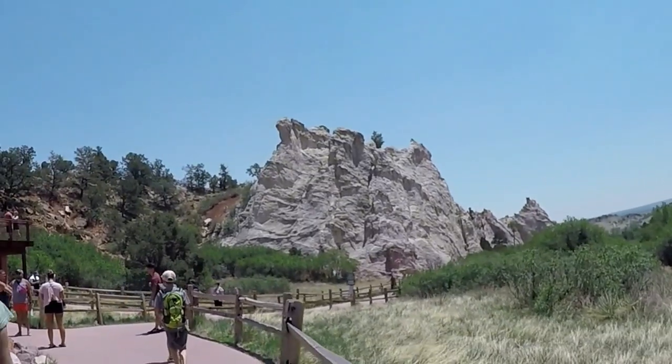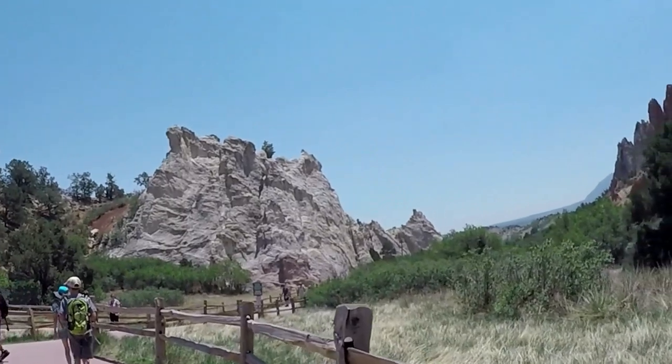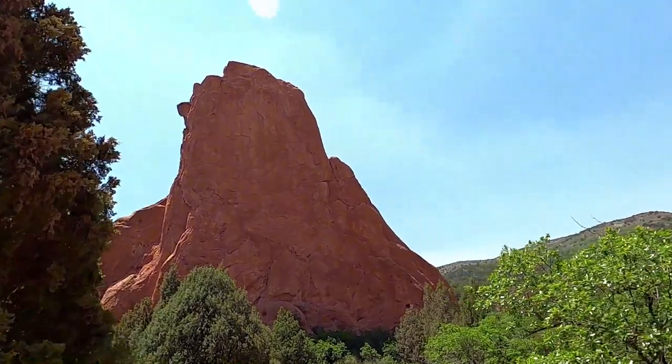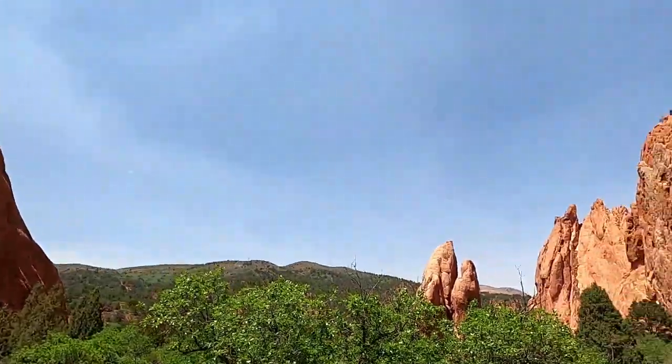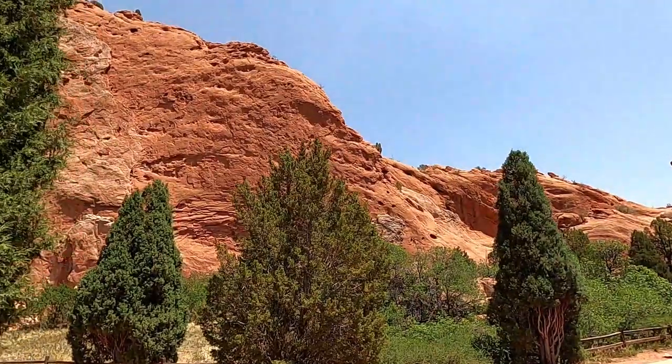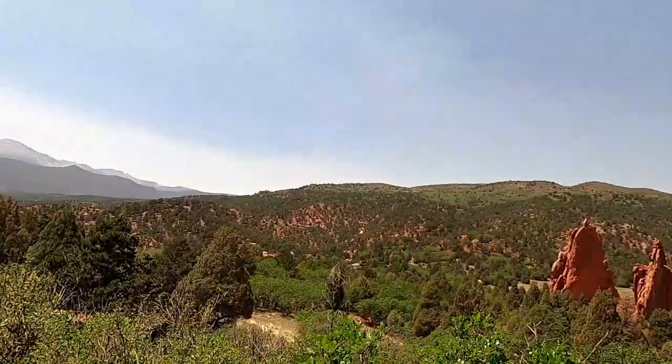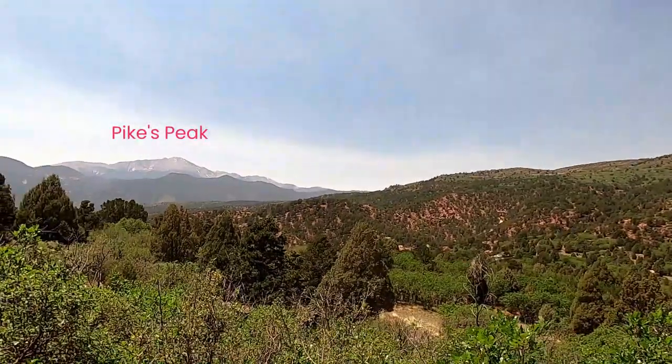When you plan your trip to Garden of the Gods Park, you can't help but get excited. In addition to what you see here, there are a lot of pictures and videos showing grasslands similar to the Great Plains, juniper trees and woodlands, and sandstone and limestone formations found nowhere else, colored white and red and amazing. Off in the distance, the Rocky Mountains and Pikes Peak stand as the tallest of the southern front range at over 14,000 feet.